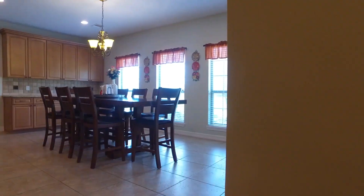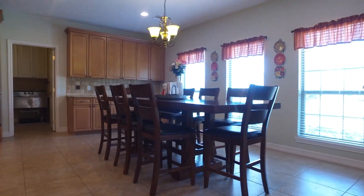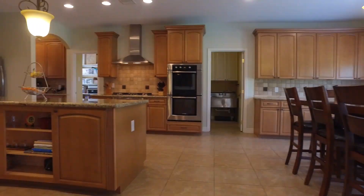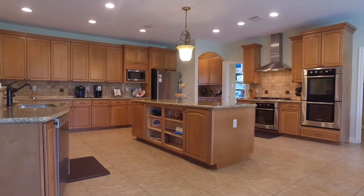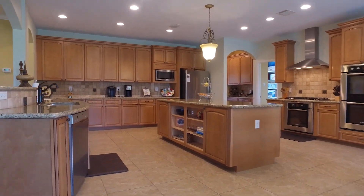There's a beautiful breakfast nook. Lots of cabinets, stainless steel appliances, and a center island that provides even more storage. Look at the size of your new kitchen. It's spectacular.